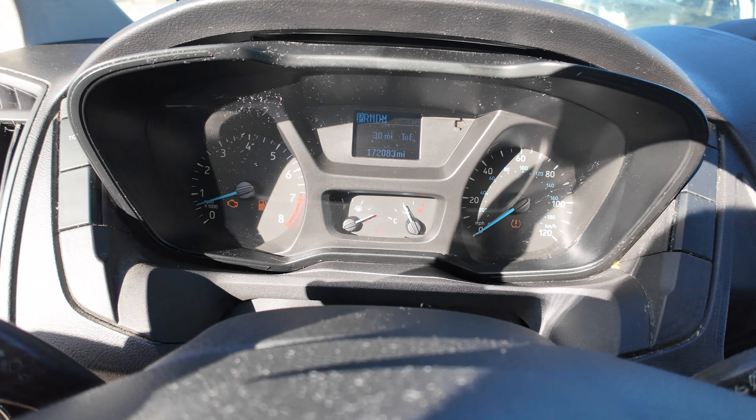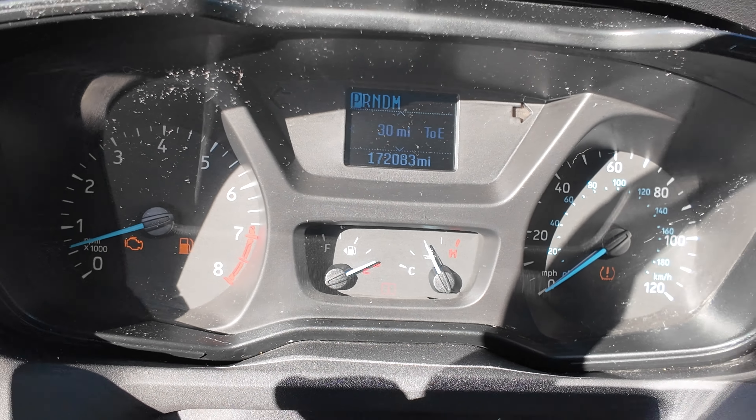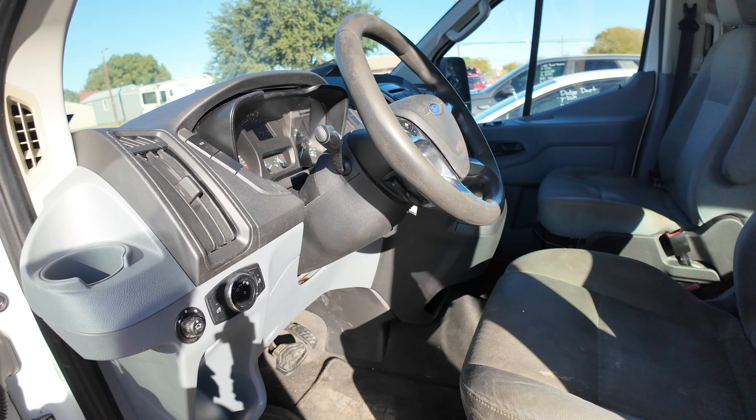Let me see if I can get your mileage. Your mileage is going to be 172,083. There's your VIN tag. And available for auction at alumoctioneers.com.